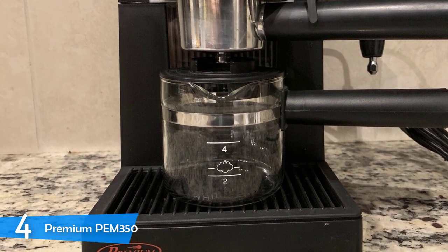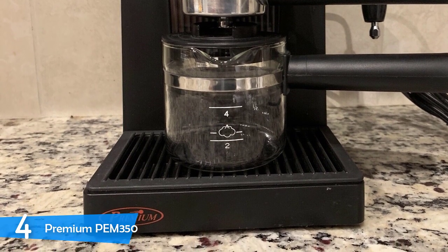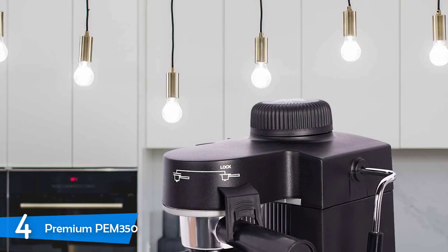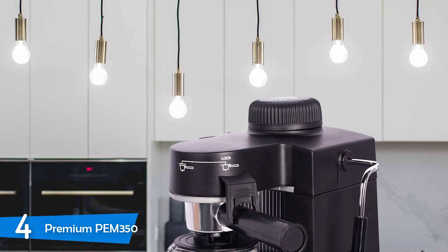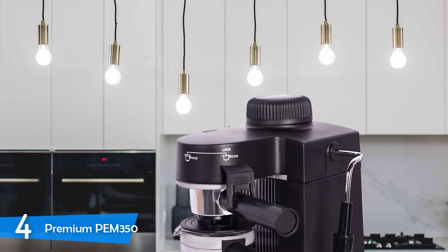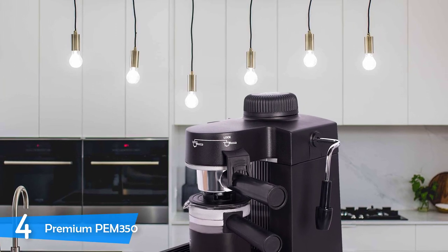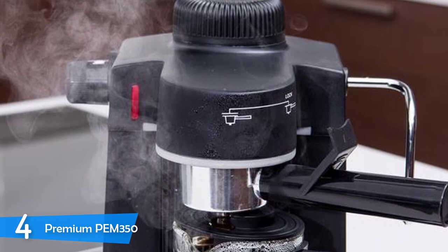The Premium PEM350 has a pretty interesting design, with an all-black body except the stainless steel wand and portafilter part. It certainly doesn't look very cheap as a first impression. However, you will notice from the first touch that it is not a premium-built device, despite the company name. On top, you will spot a compartment that opens up for the reservoir, and on the left-hand side, you will spot the controls of the machine for pouring espresso and frothing.